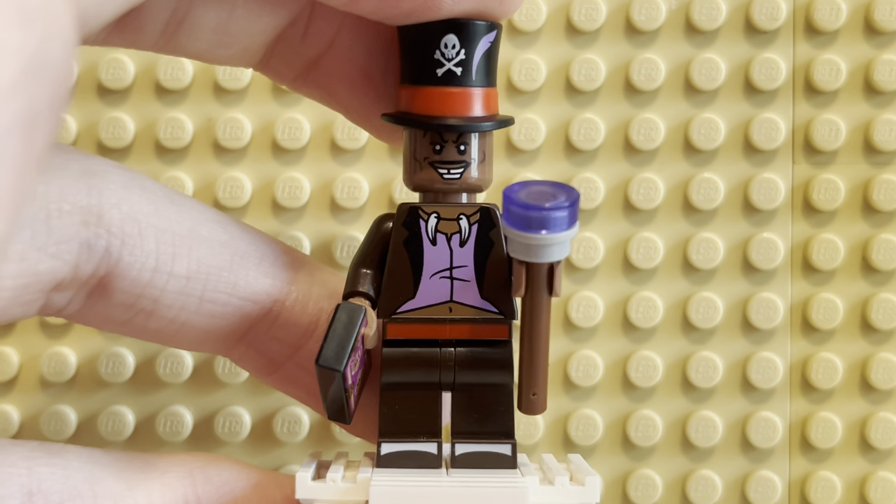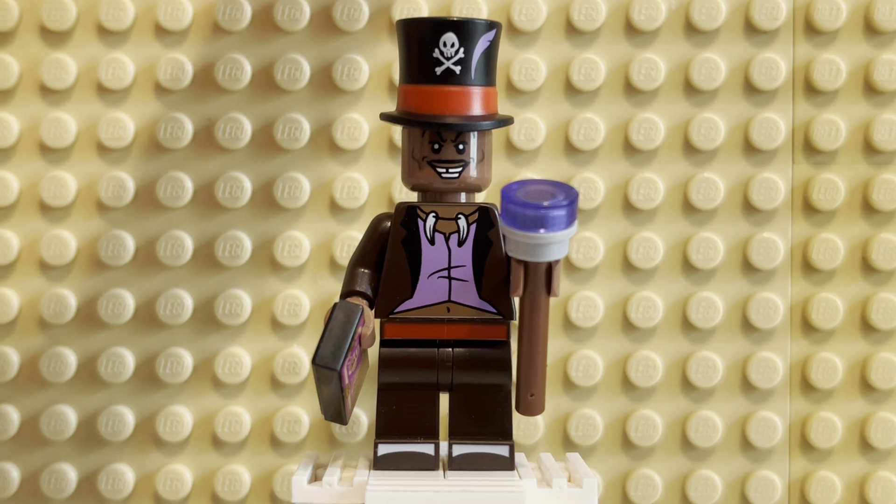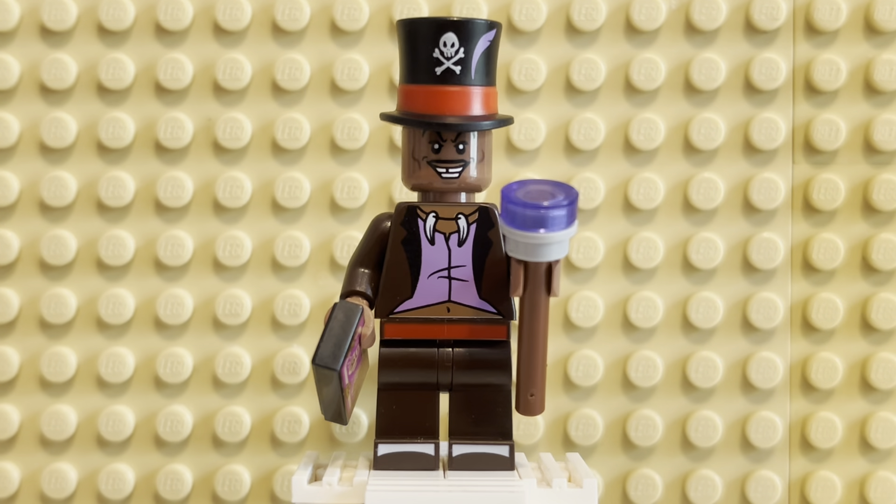It would have been cool if they included some pieces for a shadow friend — a friend on the other side, like a shadow demon. That would have been super awesome. He is called the shadow man because he is in charge of a bunch of demons from the underworld, I believe. It's not really clear, but he does have friends on the other side. That would have been cool to get some.